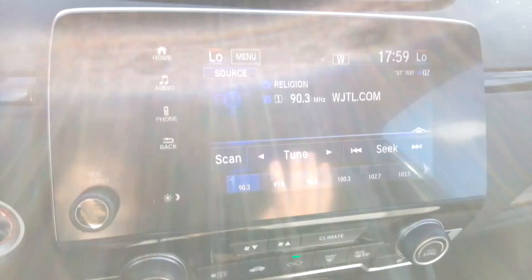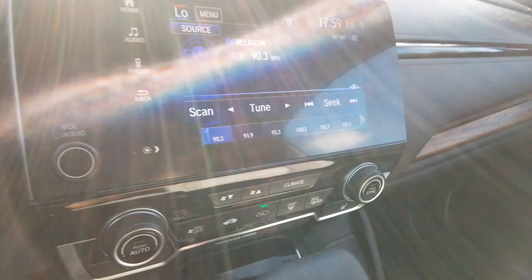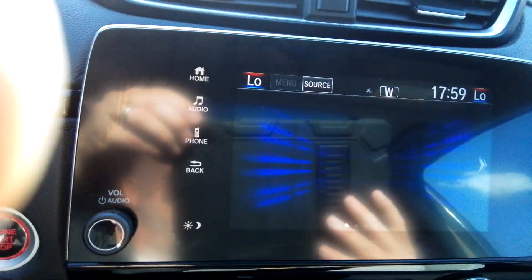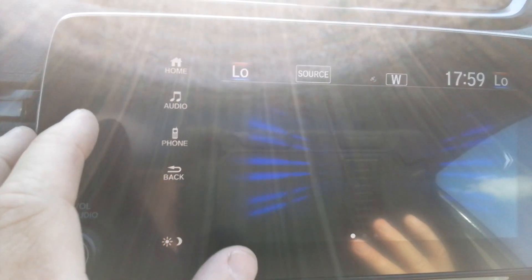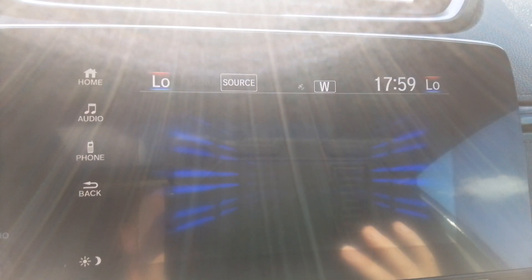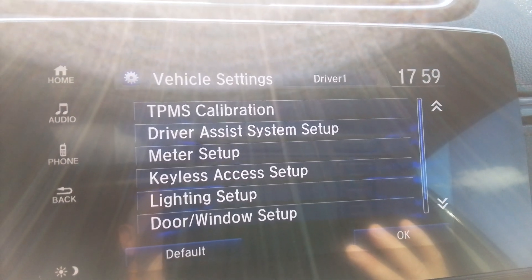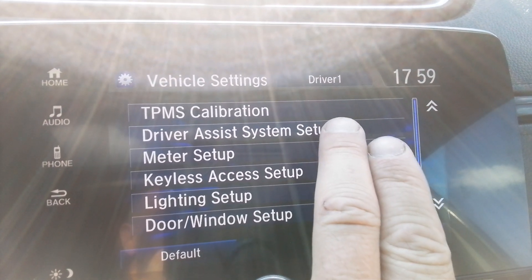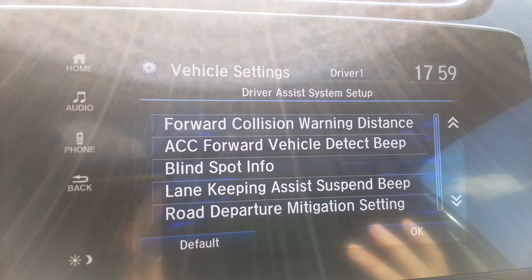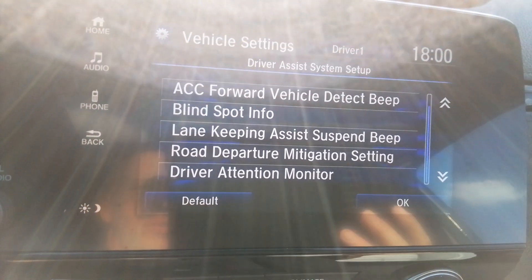We've got AM, FM, and satellite radio. Let me get in here and show you a couple of cool features. If we go to settings and then vehicle, we've got driver assist so you can change up the forward collision, blind spot info, and things like that — it's fully customizable.